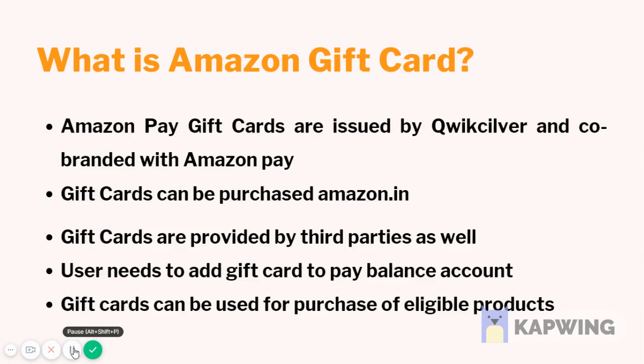Amazon Pay gift cards are issued by Quicksilver and co-branded by Amazon Pay. Gift cards can be purchased at amazon.in. Gift cards are also provided by third parties. Users need to add the gift card to their Pay balance account, and gift cards can be used for the purchase of eligible products.